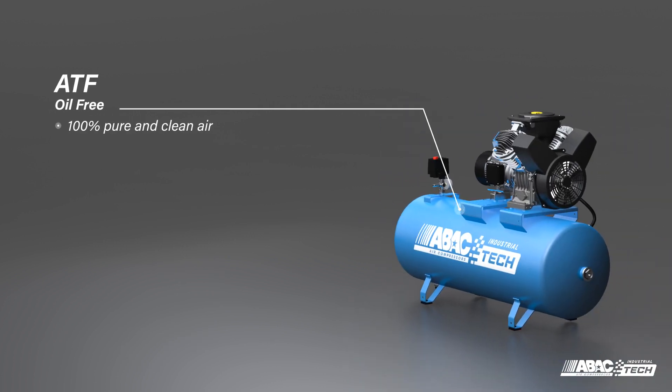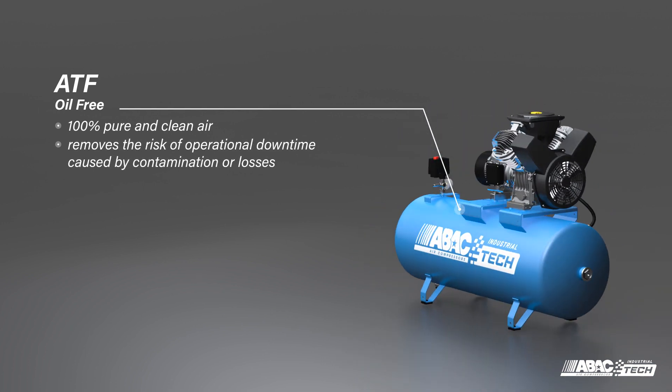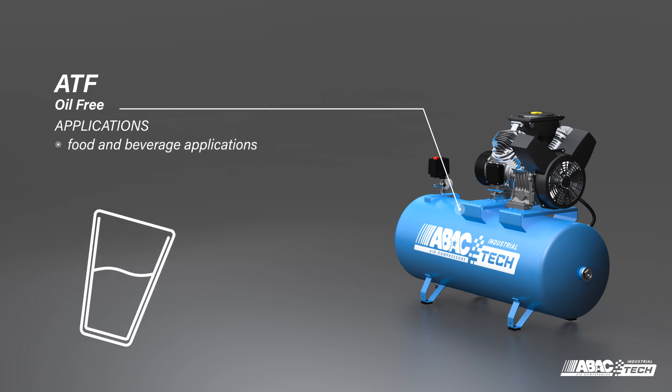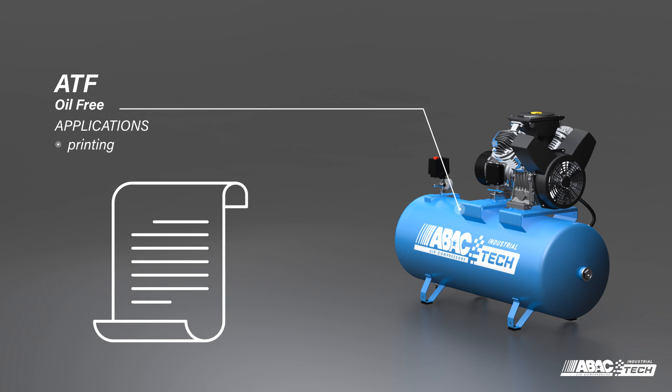ATF compressors offer 100% pure and clean air thanks to their market-leading oil-free air technology that removes the risk of operational downtime caused by contamination or losses. It's perfect for industrial sectors such as food and beverage, pharmaceuticals, laboratories, printing, and many more.